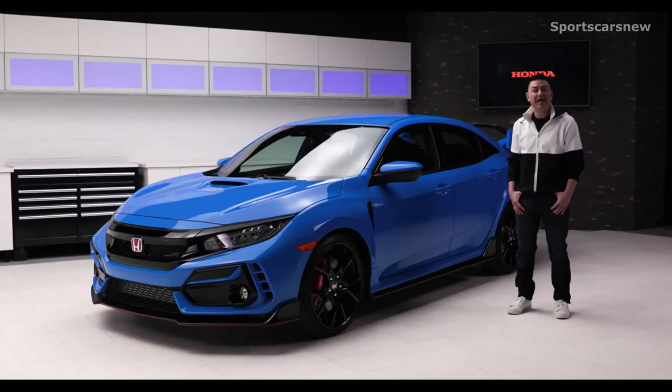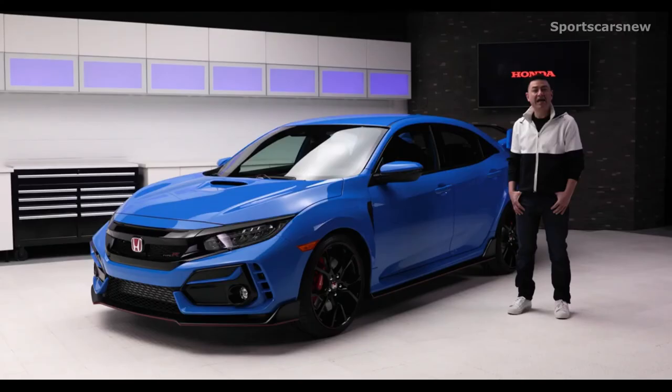If you demand performance and crave corner carving thrills, you just might be a Type R type of driver. Head online to Honda.ca or visit your local Honda dealer for more information.